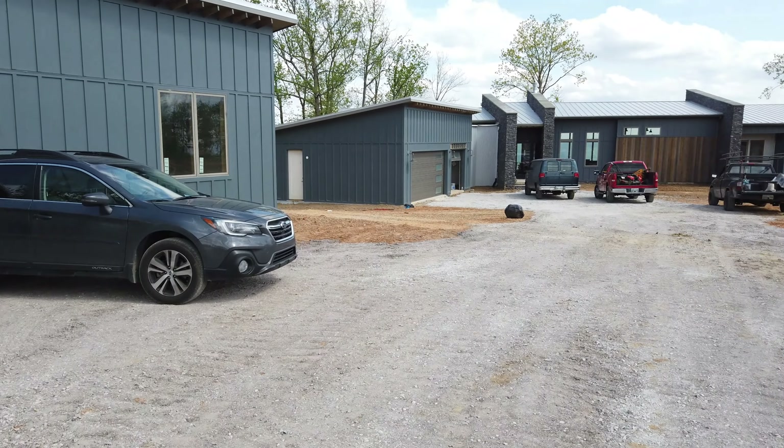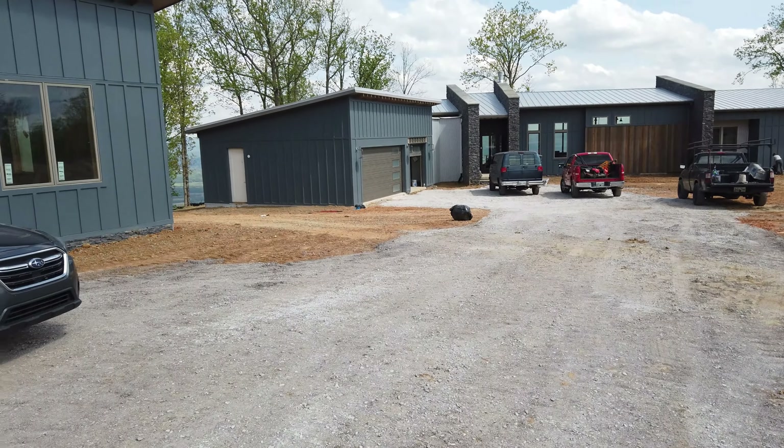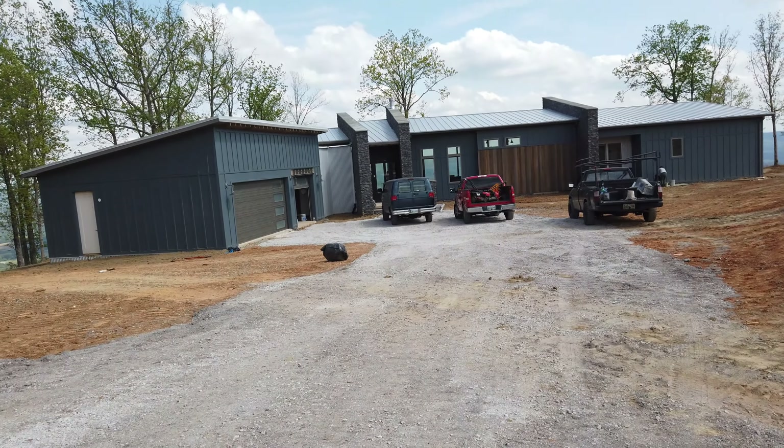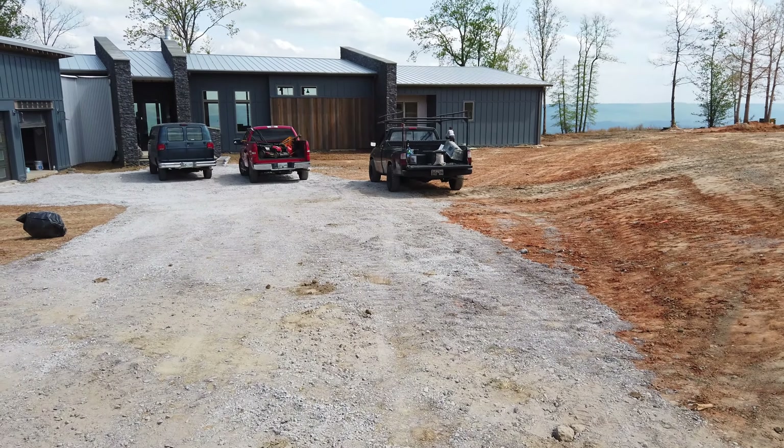It's been a busy couple of days. We actually had our first move-in yesterday — brought all of our new furniture and some essentials from our apartment. Not living here yet, but definitely getting close.